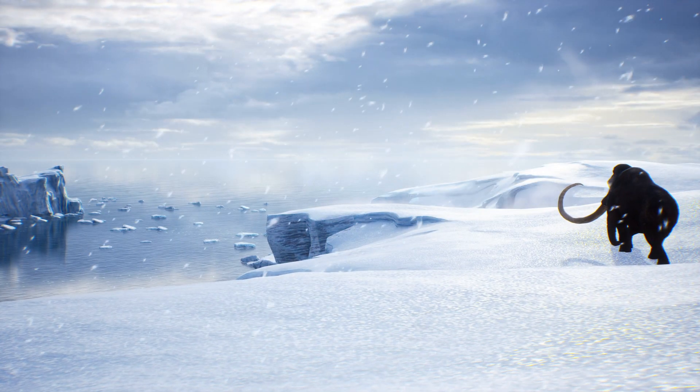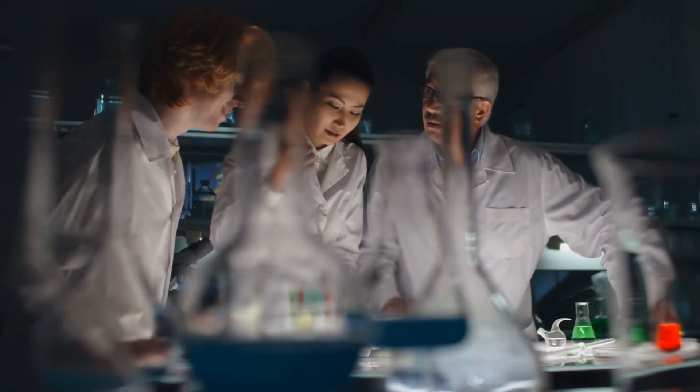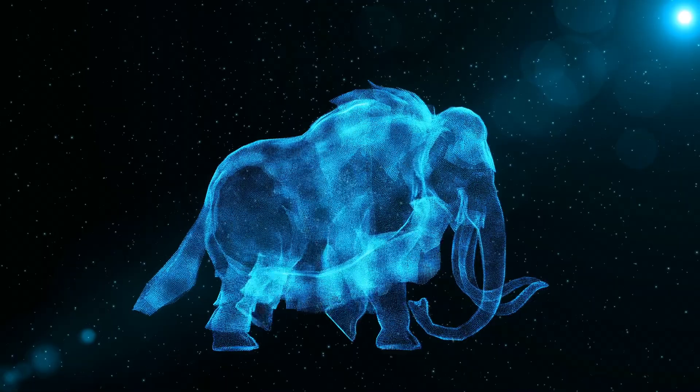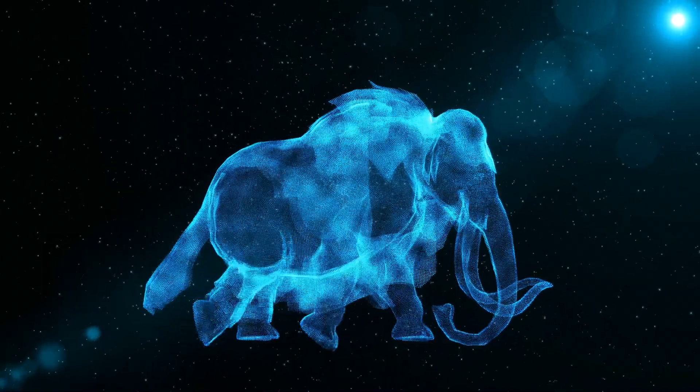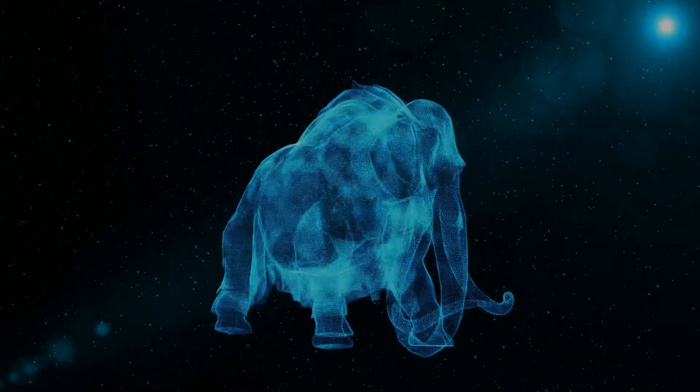Now, you might be thinking: hang on, aren't woolly mammoths long gone? Well, yes. They've been extinct for about 4,000 years. But the folks at Colossal Biosciences reckon they can change that. But before we dive into the sci-fi-esque world of de-extinction, let's get to know the star of the show — the woolly mammoth.